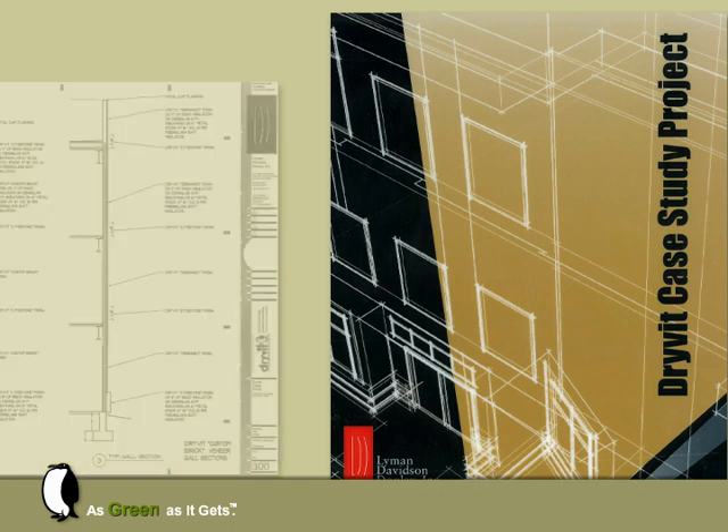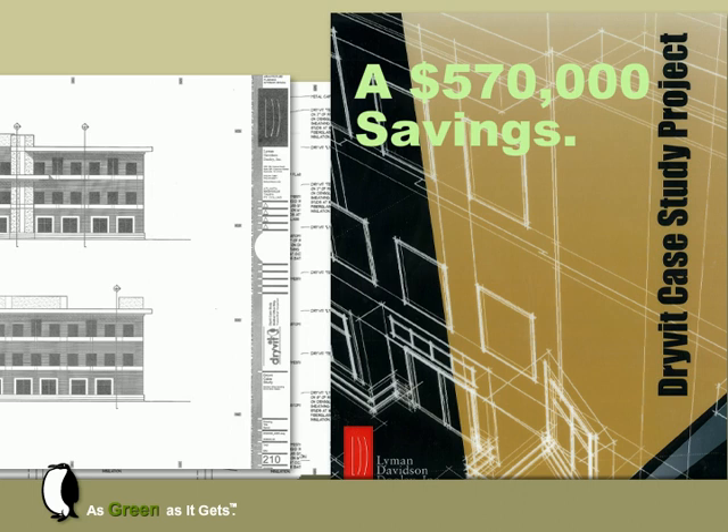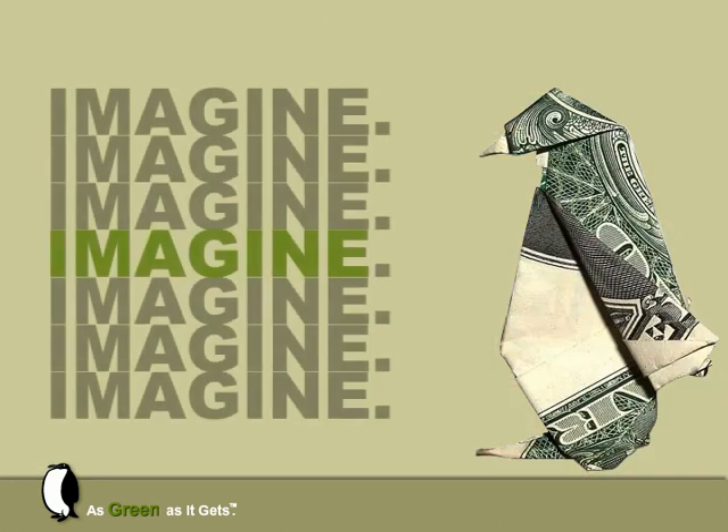In a case study by a major architectural firm, over 10% — $570,000 — of shell construction costs were saved on a building designed for masonry by substituting the Drive-It Outsillation System. The exact look of the project was maintained, and two months were slashed from the construction schedule. Imagine what the building owner could do with that extra green.